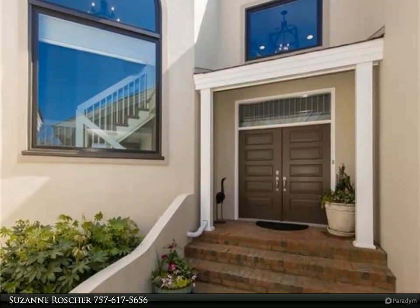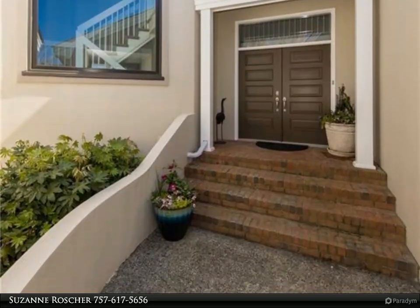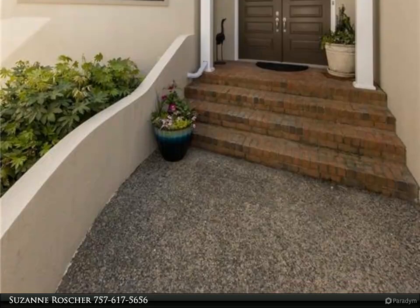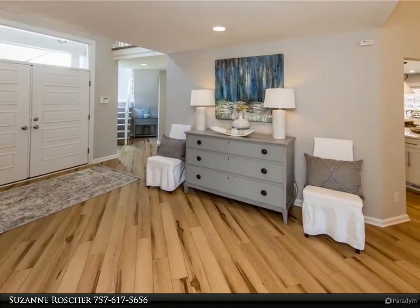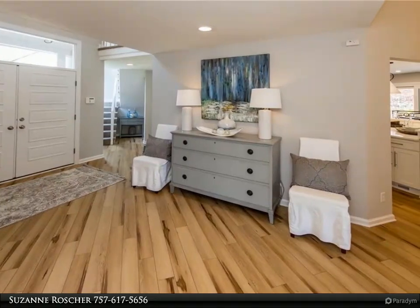All open floor plan with a huge honed kitchen island, great for entertaining. Cathedral ceilings in the living area, a great sunroom, and large outdoor space for entertaining with lush landscaping on the golf course.